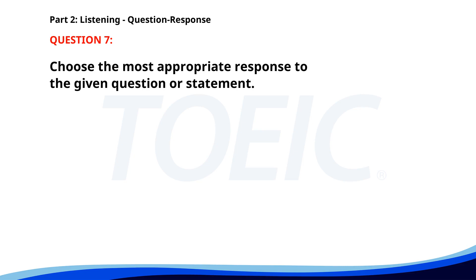Number 7. Can you help me with this task? A. Sure, I'd be happy to. B. I have a lot of work. C. Was that due today? The correct answer is A. Sure, I'd be happy to.